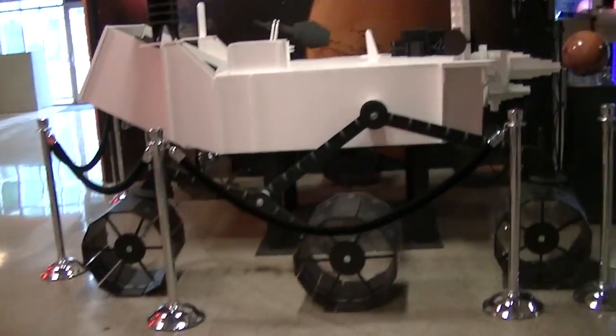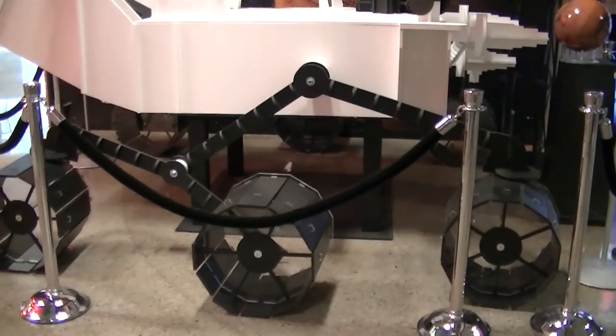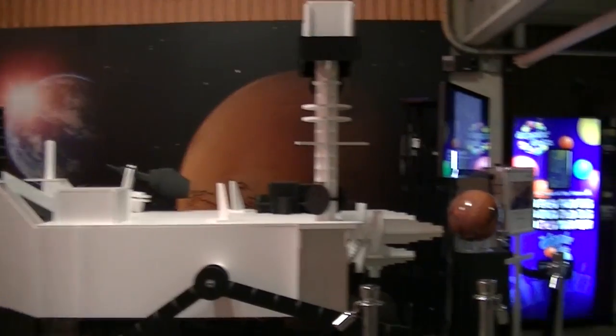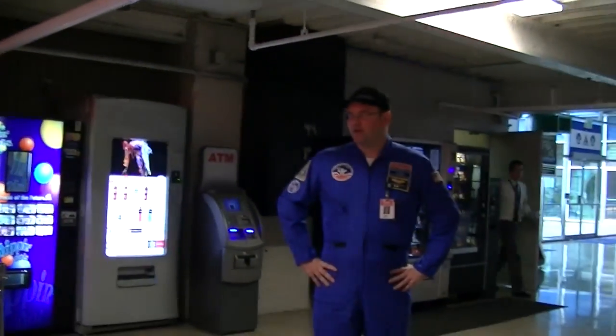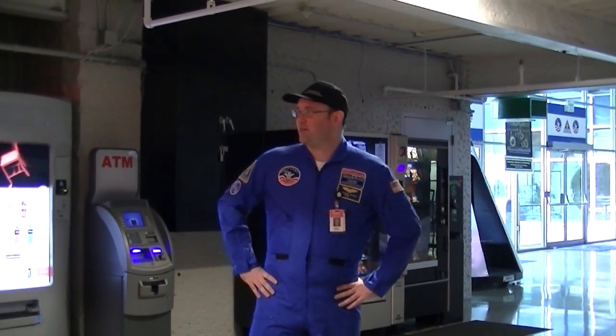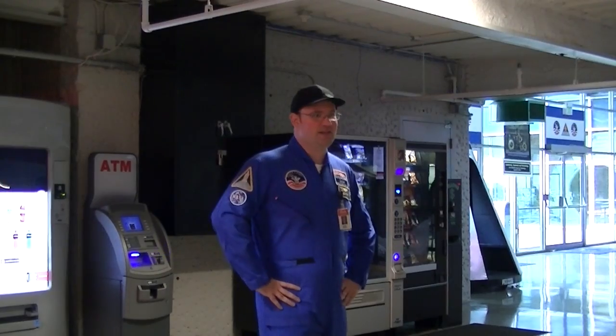One of the most recent events we did here was an overnight museum where we invited a bunch of people to spend the night under the Saturn V. We used our 3D theater, hooked it up to NASA TV, and watched the landing of the Mars rover Curiosity in the new laboratory. And this model is to scale — Curiosity is about the size of an SUV.